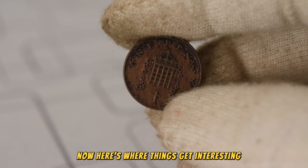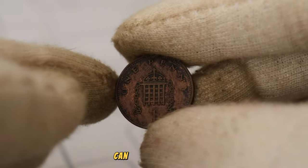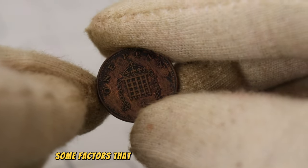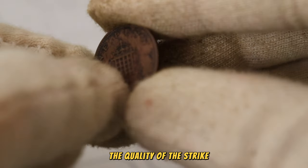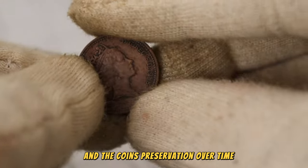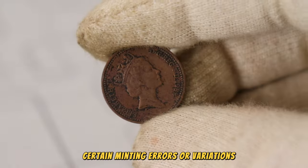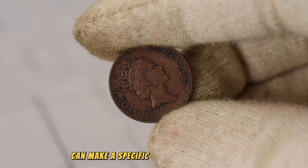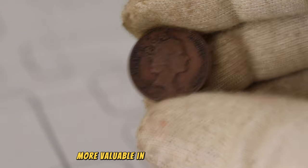Here's where things get interesting. The value of a 1988 one penny coin can vary significantly based on its rarity and condition. Some factors that contribute to its worth include minting errors, the quality of the strike, and the coin's preservation over time. For instance, certain minting errors or variations, such as double strikes or misaligned dies, can make a specific coin exceptionally rare and, consequently, more valuable in the collector's market.